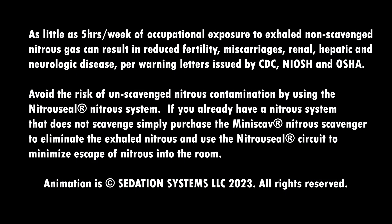Studies have shown that as little as five hours per week of occupational exposure to exhaled, non-scavenged nitrous gas can result in reduced fertility, miscarriages, renal, hepatic, and neurologic disease, per CDC, NIOSH, and OSHA.